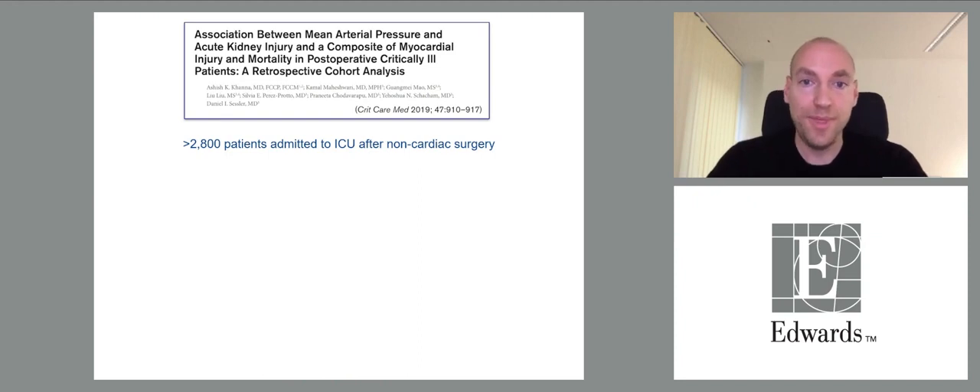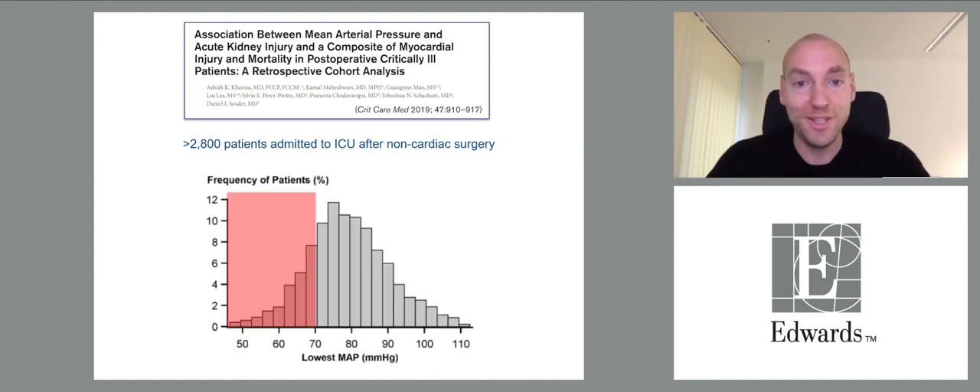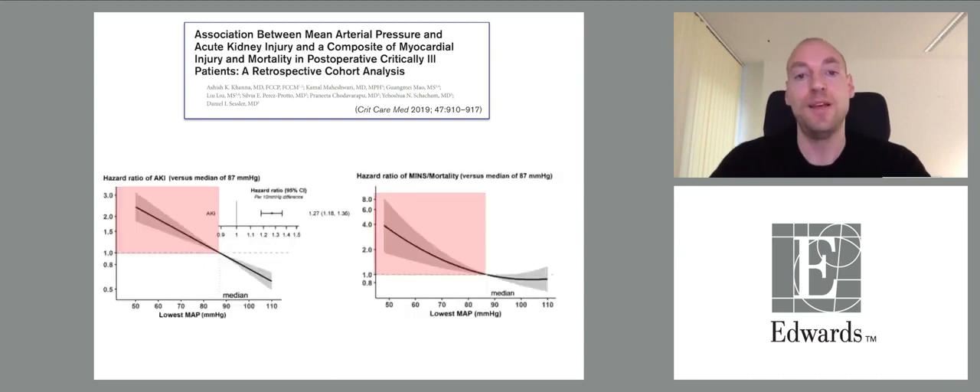In the ICU, a study of more than 2,800 patients admitted after non-cardiac surgery again showed that hypotension is common, with many patients having hypotensive episodes with mean arterial pressures below 70, 65, or 60. Hypotension was associated with increased risk for acute kidney injury and a composite of myocardial injury and mortality. Population harm thresholds in the ICU appear to be somewhat higher than during the intraoperative period, around 75 mmHg.